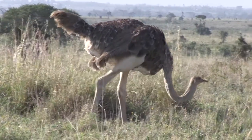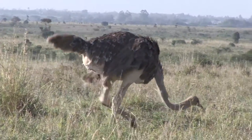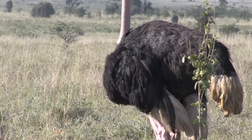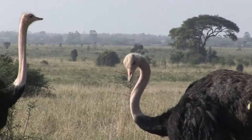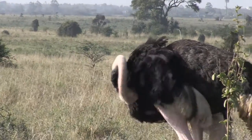Some of the birds were enormous as well. I initially admired this group of ostriches, but on closer inspection they appeared rather ugly with their fleshy legs and bare necks.